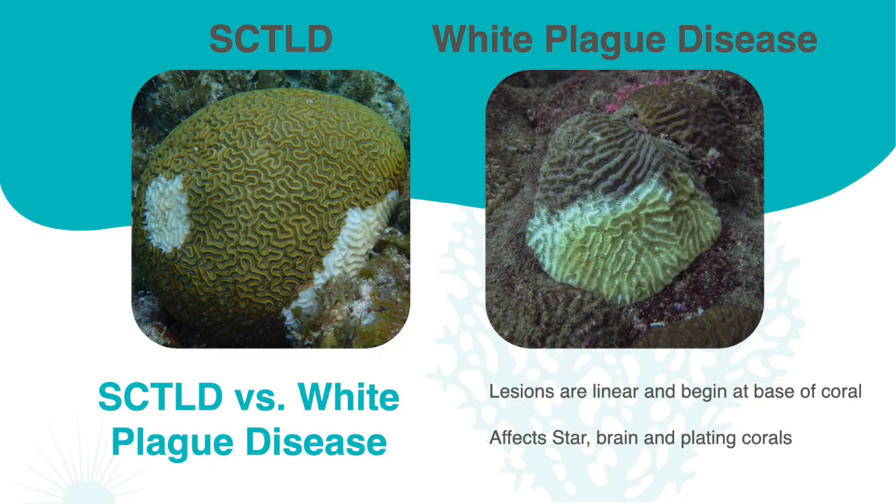On this slide, SCTLD is in the picture on the left and white plague disease is on the right. White plague disease was discovered in 1975 in Florida and causes rapid tissue loss that forms lesions from the base of the coral, creating a sharp line adjacent to living tissue. This disease affects the brain, star, and plating corals. It can be difficult to tell these diseases apart, but SCTLD has lesions that occur on multiple locations all over the coral, while white plague has a defined borderline of white exoskeleton that only starts from the base of the coral. SCTLD is also way more aggressive and progresses faster than white plague with a rate of 5–40 cm² per day, while white plague only progresses between 1 mm to 2 cm per day.